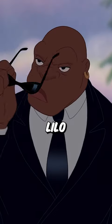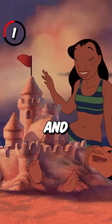5 Hidden Details in Lilo and Stitch. 1. The sand castle that Nani, Lilo, and David build on the beach is actually a recreation of Sleeping Beauty's castle at Disneyland.